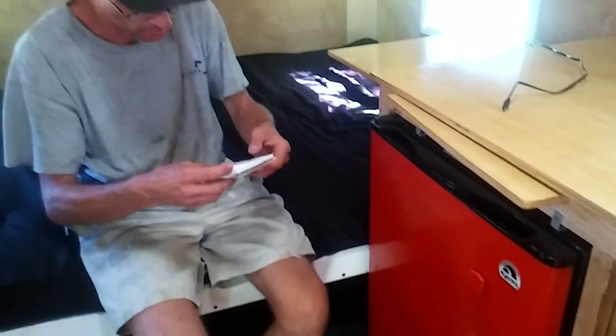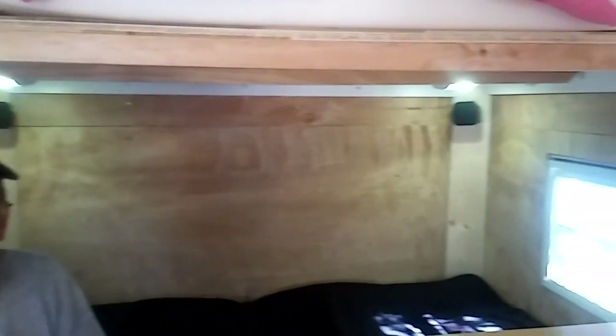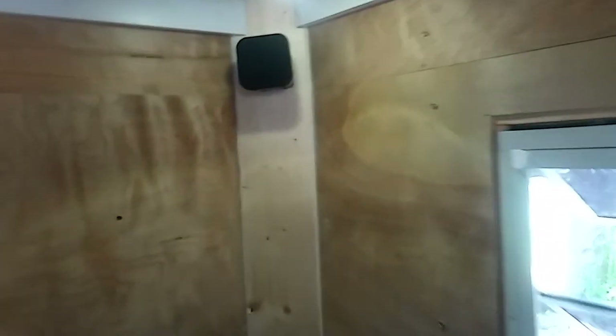For lighting, we did everything in LED. I got five light fixtures on eBay for about $40 — they use almost no power and produce no heat. We also have surround sound speakers going in the back — that's not done yet, but stay tuned.